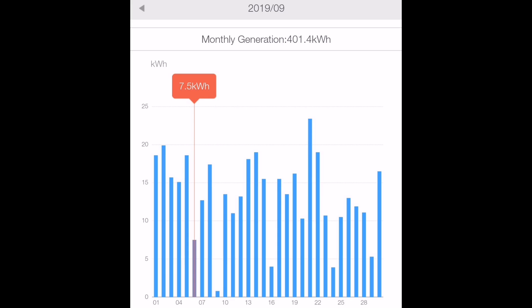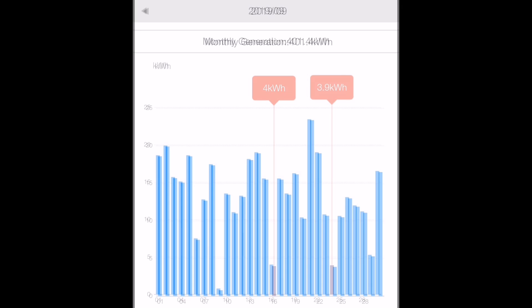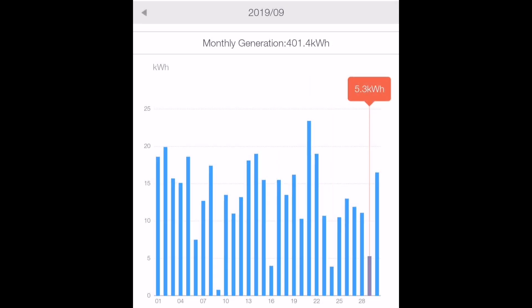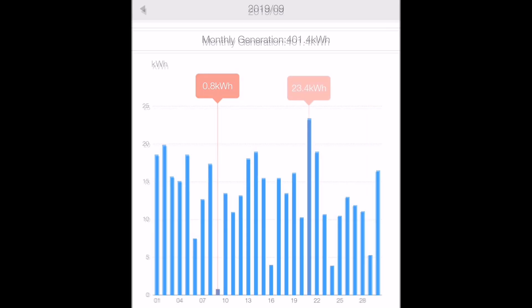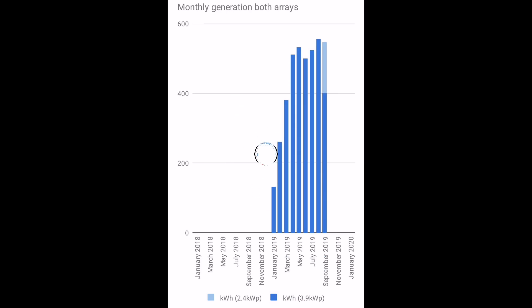Weather-wise, we had four really dull days in September. There was a fifth day where I didn't record very much generation, but that was the day the solar was turned off for the installation of the second array on the 12th of September. The peak day for the month was 23.4 kWh on my original array — the only day we exceeded 20 kWh, so the only really bright sunny day for the month. Overall, both arrays generated around 550 kWh of energy.